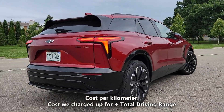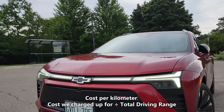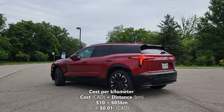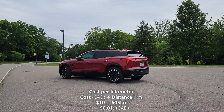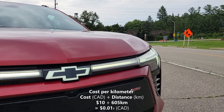Now let's calculate our cost per kilometer. We'll do that by taking the 605 kilometers of driving range and dividing it by our cost of a full charge, which is $10. So $10 divided by 605 kilometers gives us 1.7 cents per kilometer. That means every kilometer in the Blazer costs us 1.7 cents.